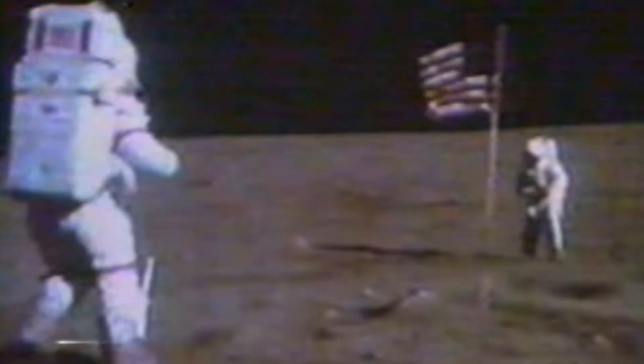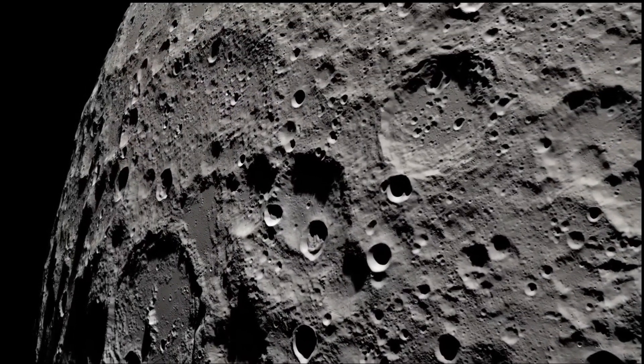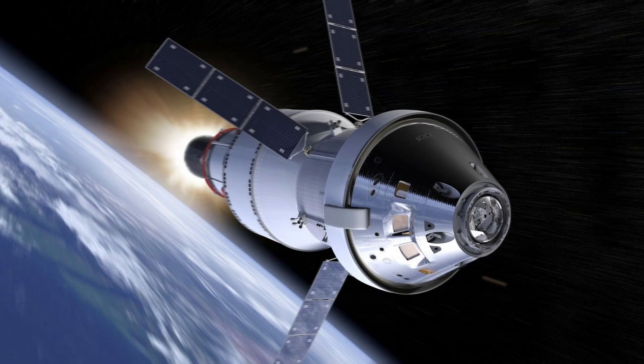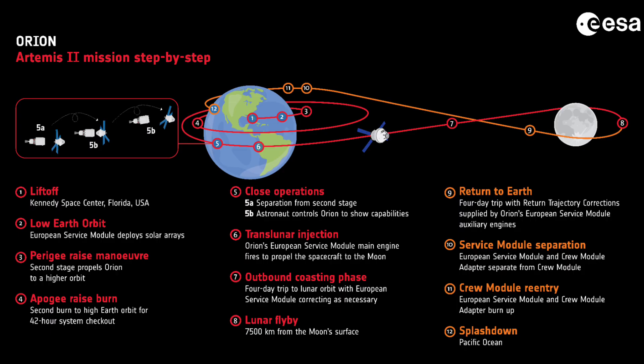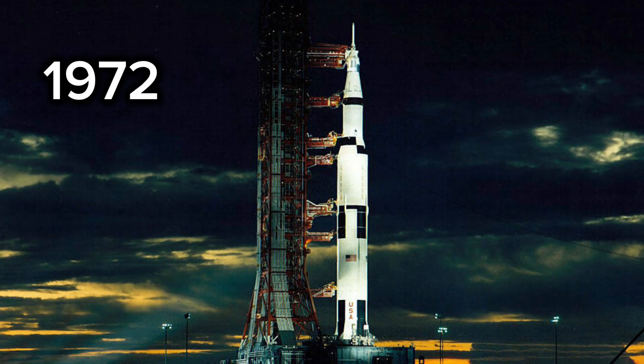After more than half a century, humanity is returning to the moon — not to land yet, but to prove we're ready. This is Artemis II, a historic crewed lunar flyby and a vital step on the path to sustainable lunar exploration and future trips to Mars. Artemis II is NASA's first crewed mission beyond low Earth orbit since Apollo 17 in 1972.